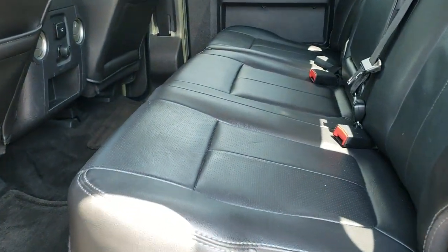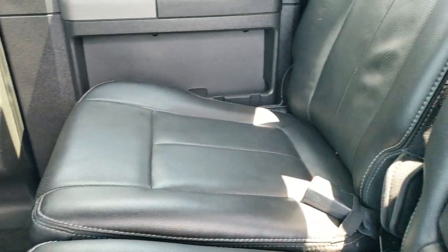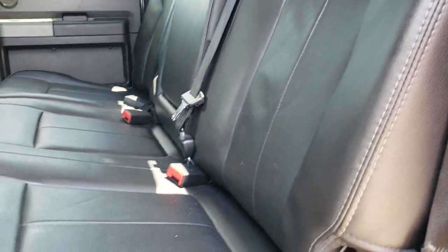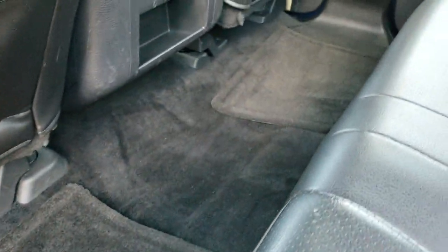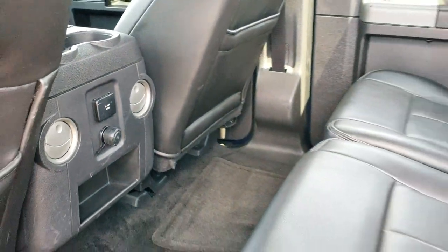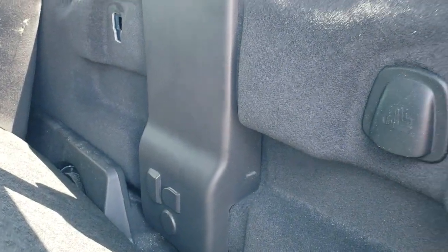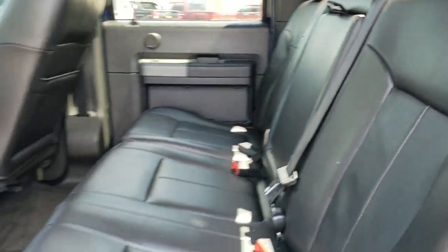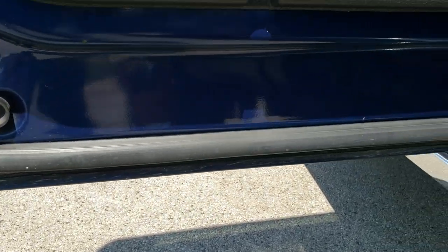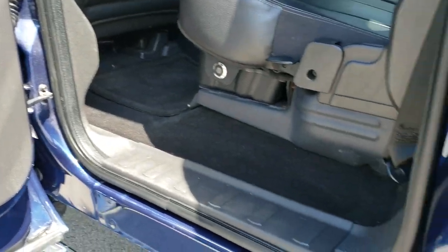Back seats are just as clean as the front seats — no rips or tears. It has the power sliding rear window and a locking storage container underneath the back seats, which locks with the ignition key. Carpeting and floor mats are nice and clean back here. You do get a 110-volt, 150-watt plug-in. Behind the seats there's a factory subwoofer and latched tether anchors for child car seats. You get child safety locks on the back doors, and the bottoms of the doors all look really good — coming from Florida, you're going to get that.